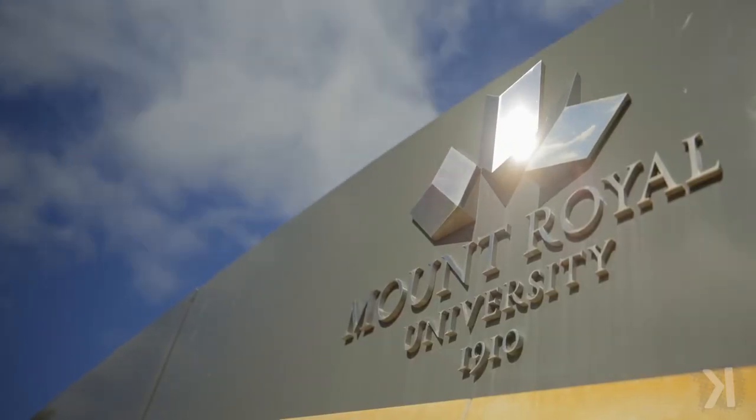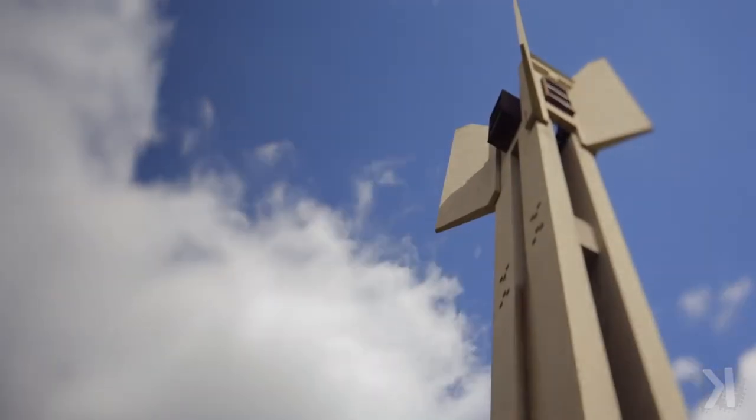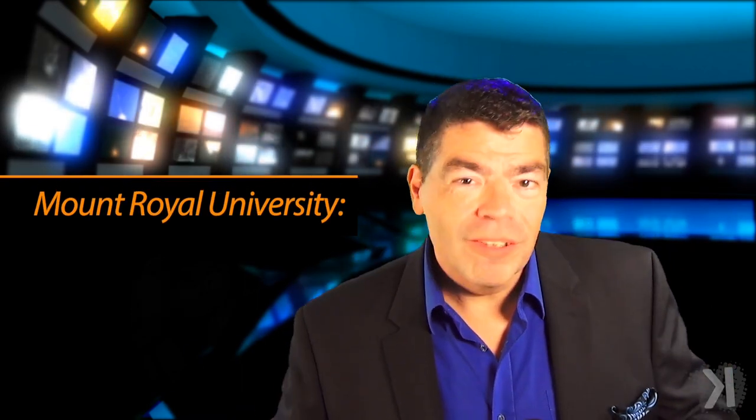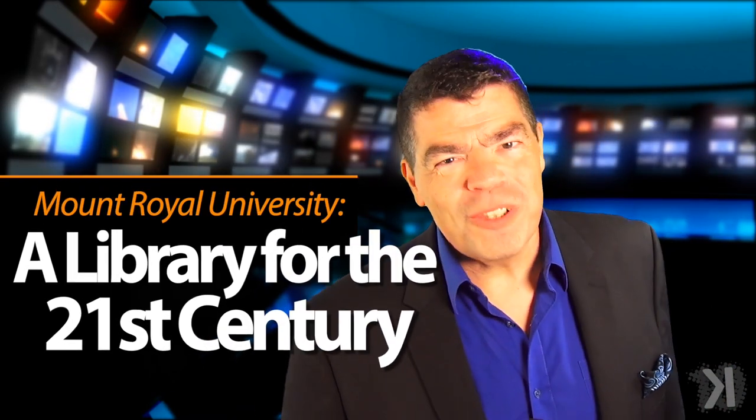What would a 21st century university library look like if you could build it from scratch with a $100 million budget? Two years ago, Calgary's Mount Royal University got the chance to do just that with the Riddell Library and Learning Center. This week, Provost Leslie Brown and Dean of Libraries Megan Bowler show me their library for the 21st century. Let's take 10 and take a look.